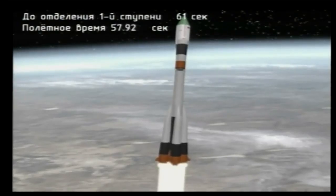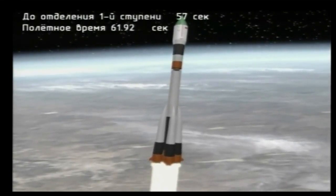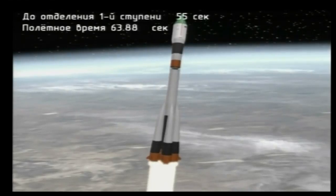The Soyuz booster arcing out to the northeast from the Baikonur Cosmodrome. Vehicle is stable. Engineers at the blockhouse in Baikonur report that the vehicle is stable and all engine parameters are normal. One minute into the flight, now receiving animation generated by telemetry from the vehicle.